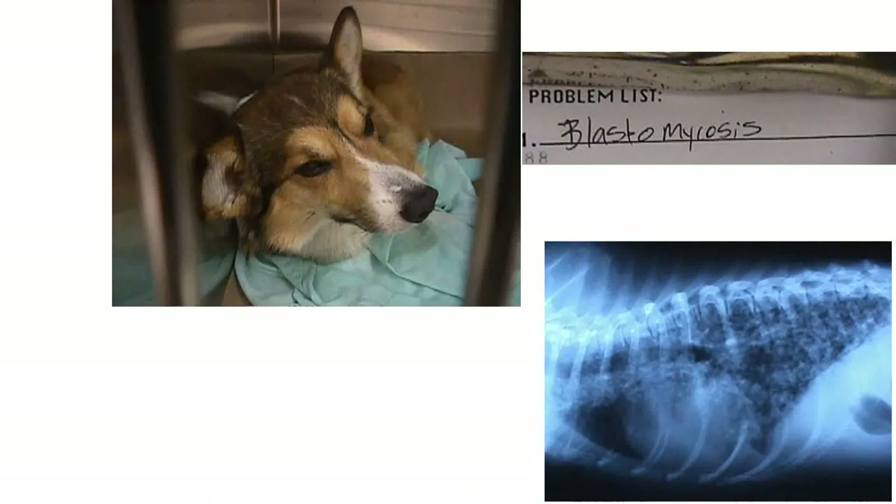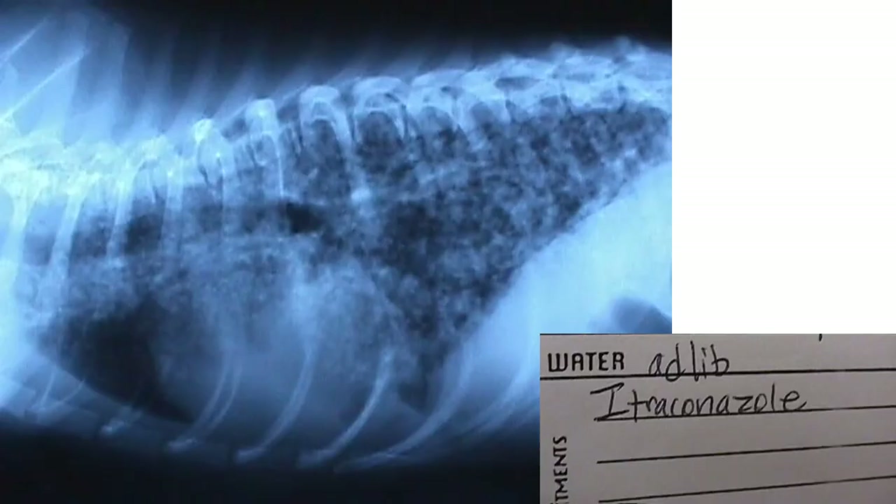This is a dog with pneumonia, and even I could diagnose this — this is blastomycosis. One of the problems with academia is I don't do my own radiographs, so I don't interpret my own radiographs. I just send an animal down and they give me the interpretation, but even I would know blastomycosis.